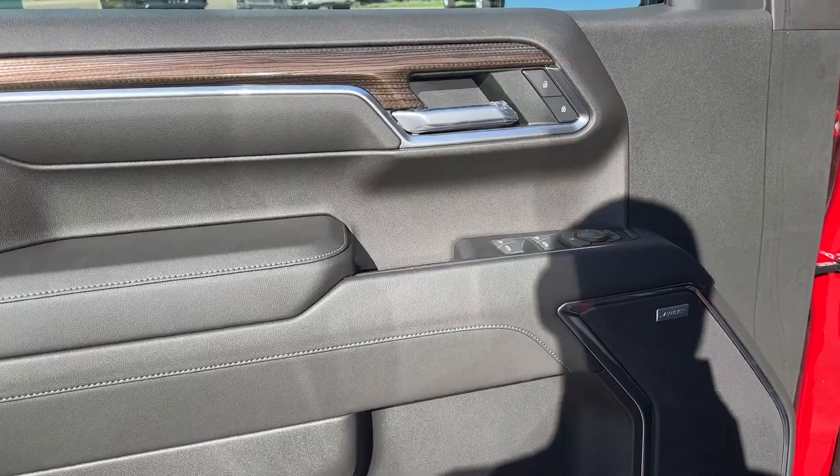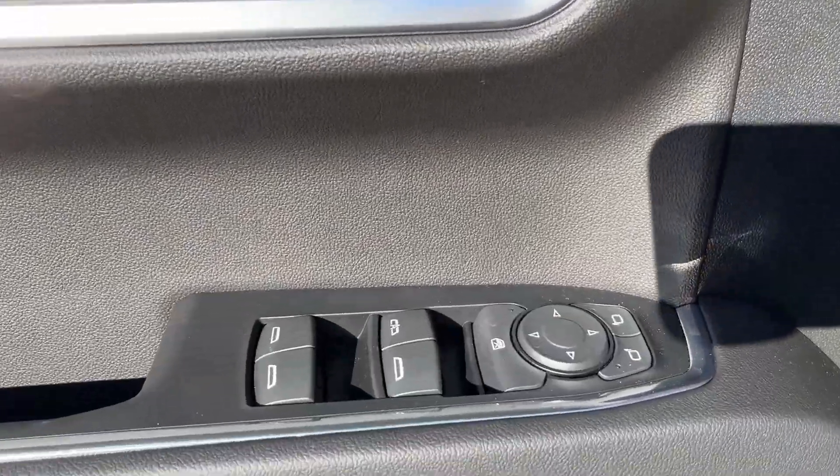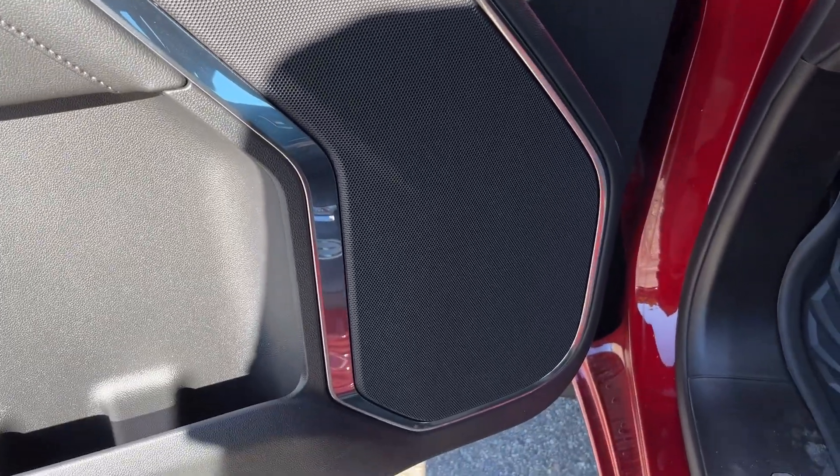Starting off in the front of the vehicle, you can see we have a chrome finish door handle, power locks, below our power mirrors and power window controls, we have some storage in the bottom of the door, as well as our Bose speaker.